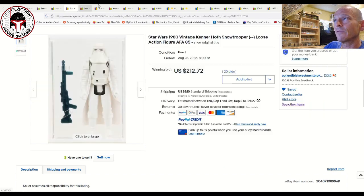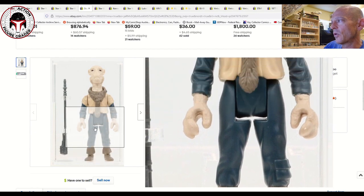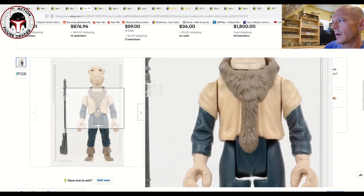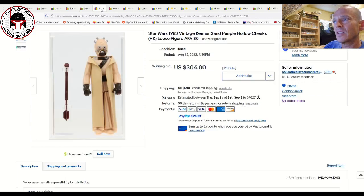Another Yak Face sold — it seems like we've had a lot recently. This was an AFA 80 that sold for $690. A few AFA 85 examples have hit between $1,100 and $1,200, so the 80 at $690 is about fair market value. It looks like there may be just a little scratching on the left hand. As a reference point, last year I bought an AFA 85 brand-new case style for less than this price, so Yak Face continues to go up.